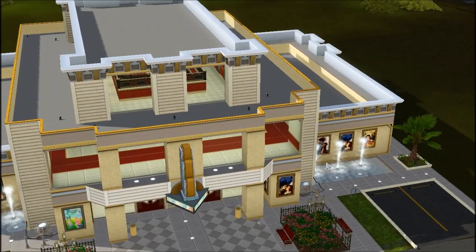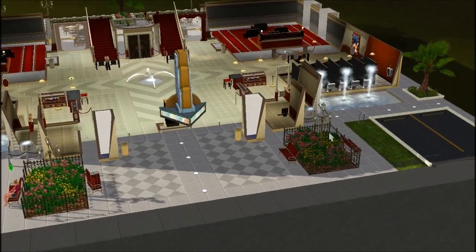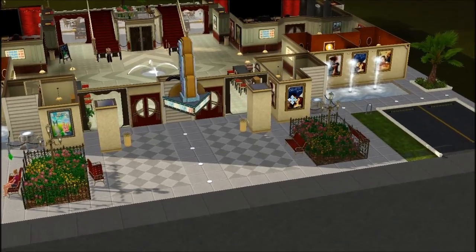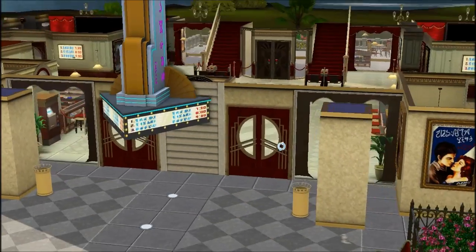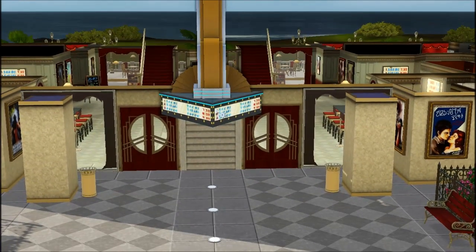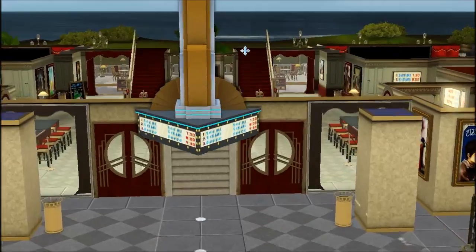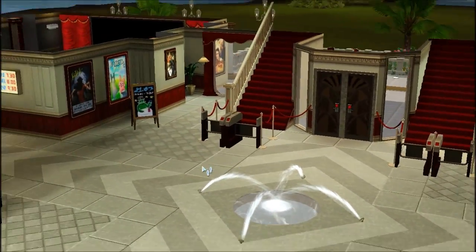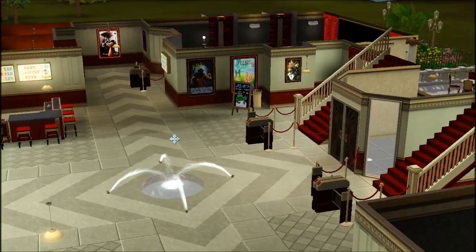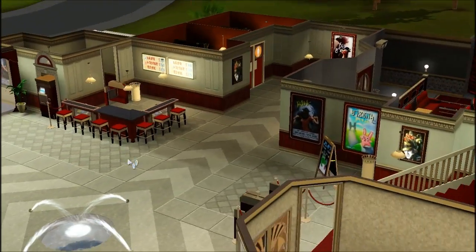Let's go ahead and check the inside. We're going to put the walls up so we can get a really good look. Going into the venue, you're walking under the little showtimes and stuff — oh, movie starts at 7:30. So we're going in, and this is what the lobby area looks like.